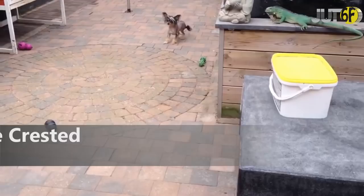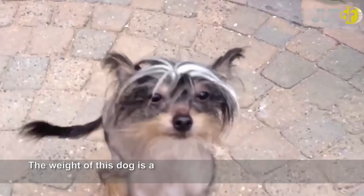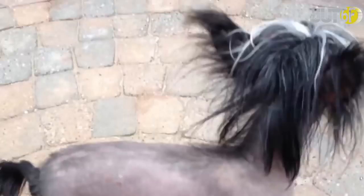The Chinese Crested breed is one of the ugliest. These dogs have been seen many times in movies because of their unpleasant looks. The weight of this dog is around 10 pounds, and each dog's cost is approximately $850. This breed can live up to 14 years.